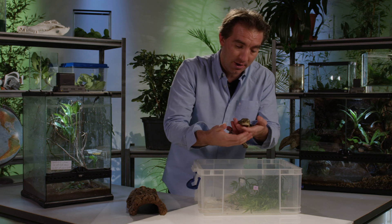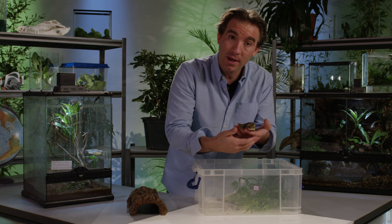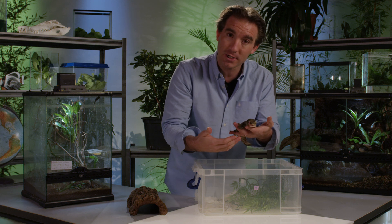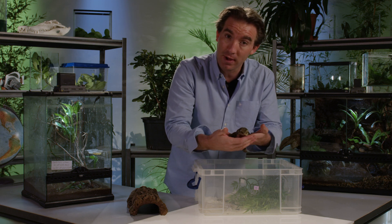He's from the island of New Caledonia and he's an example of island gigantism, where species evolve into really large sizes in the absence of regular predators.